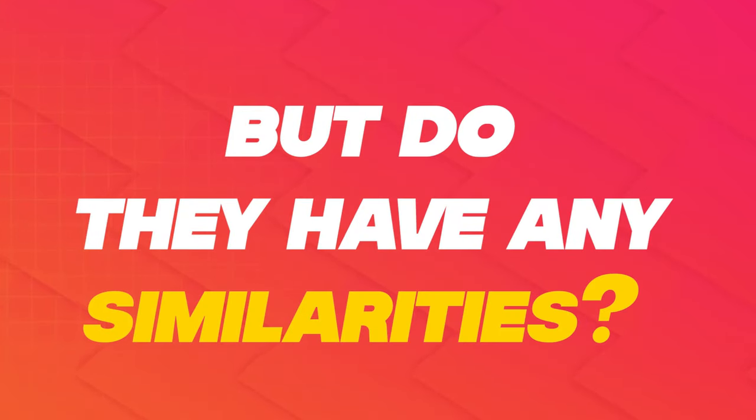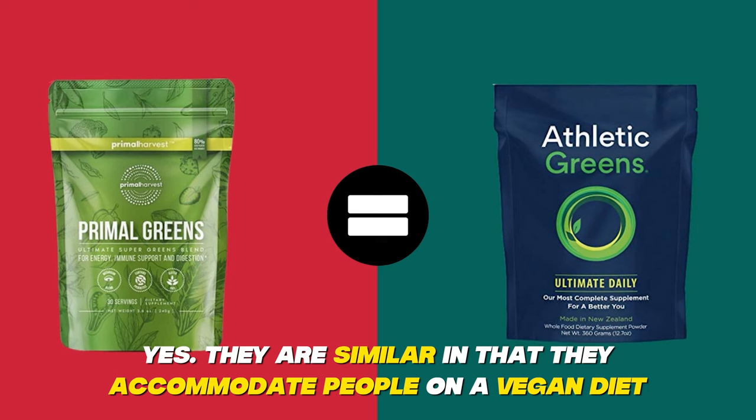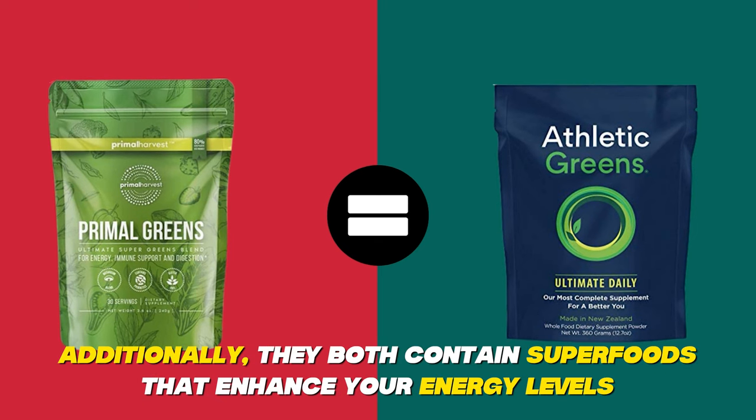But do they have any similarities? Yes, they are similar in that they accommodate people on a vegan diet. Additionally, they both contain superfoods that enhance your energy levels.